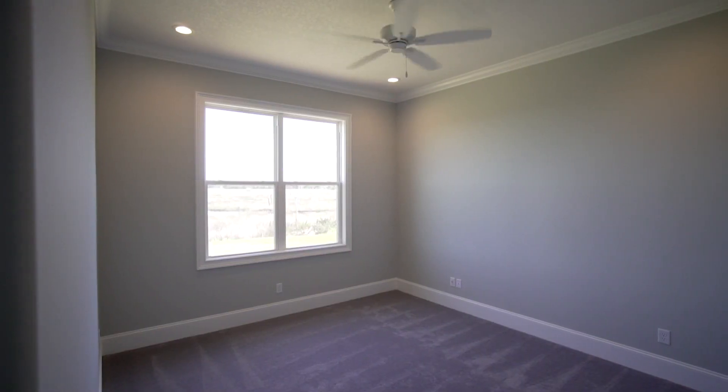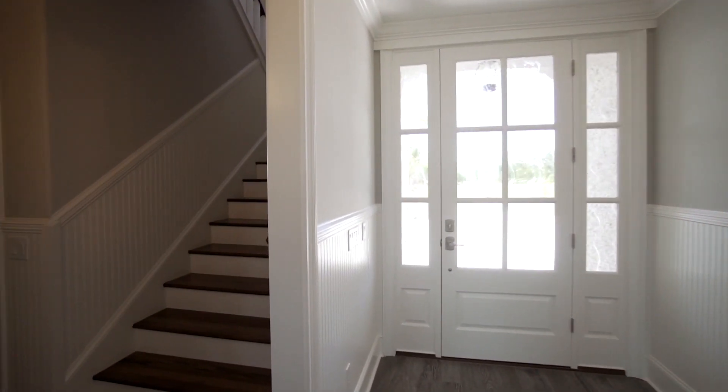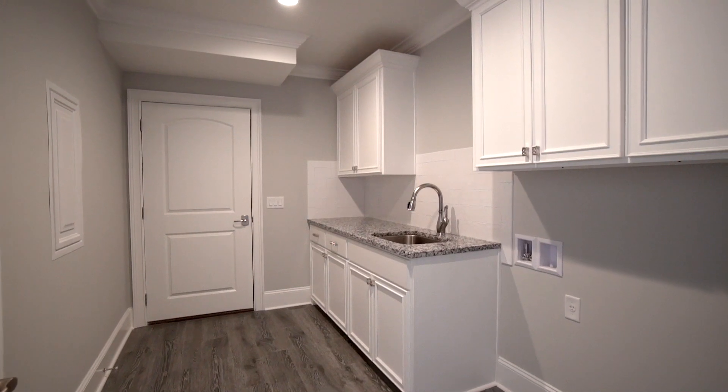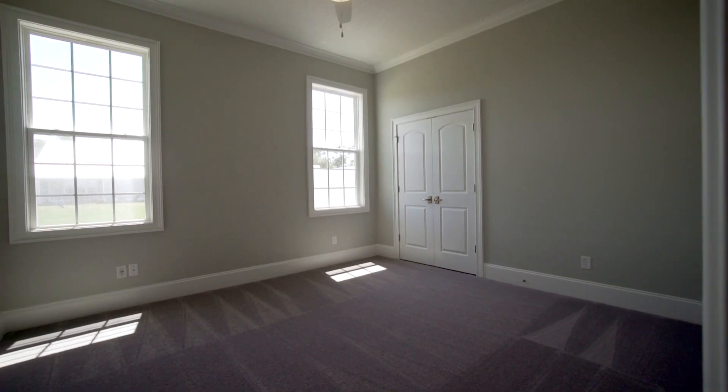There is also a large flex space that can be used as a media room, game room, or gym, as well as a large laundry room with access to the garage and three spacious carpeted bedrooms full of natural light.